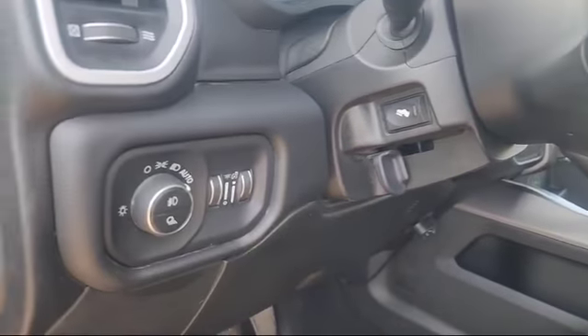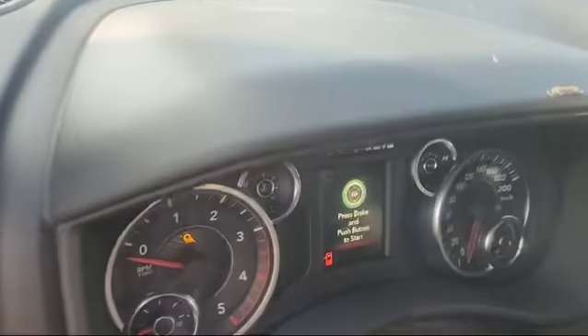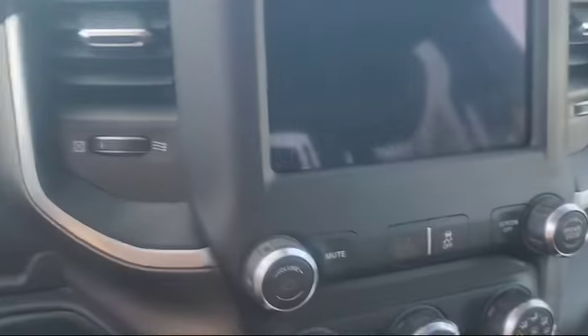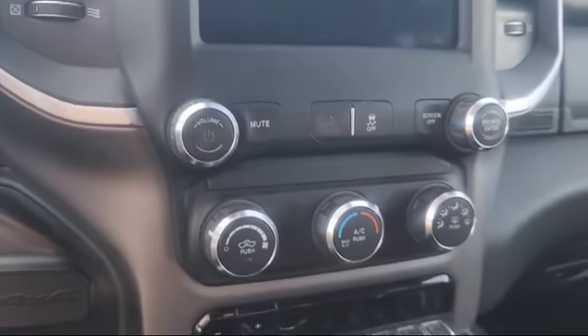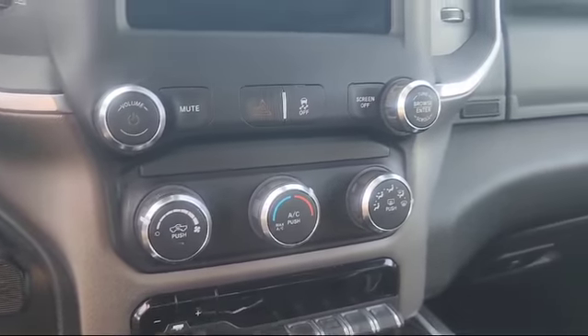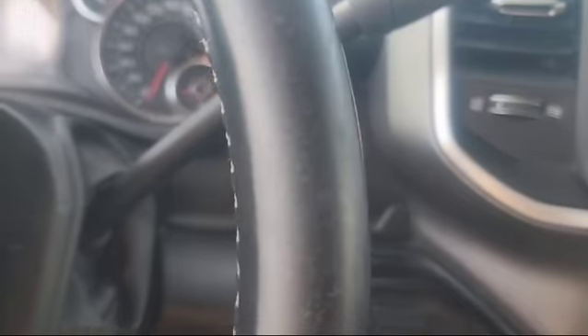It's also got your adjustable pedals, automatic headlights, your trailer brake control, your big touchscreen display, and it's also got a remote start on there.